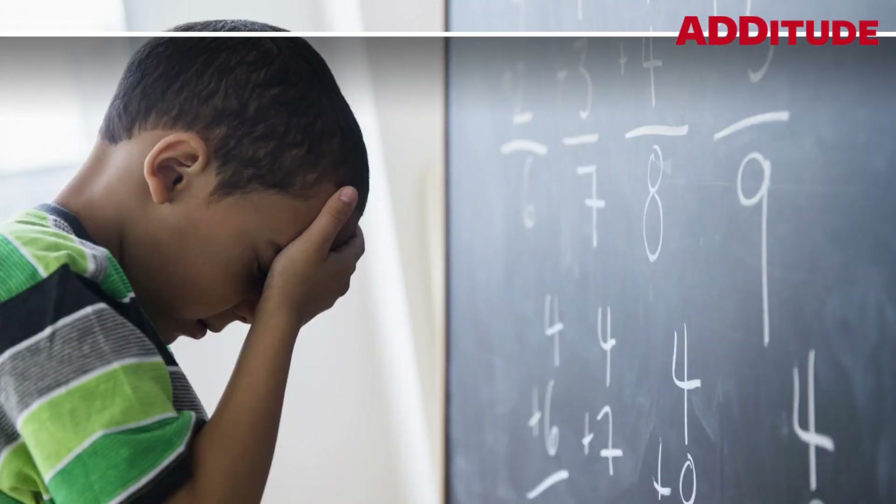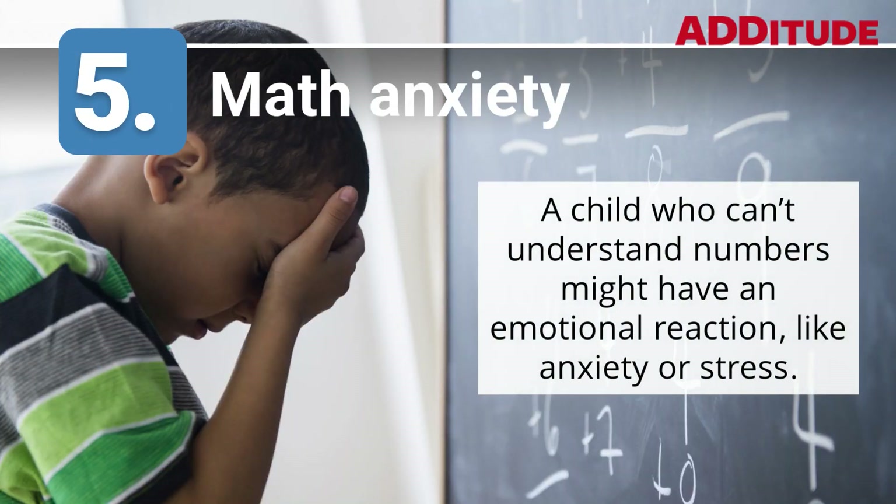5. Math Anxiety. A child who can't understand numbers might have an emotional reaction, like anxiety or stress.